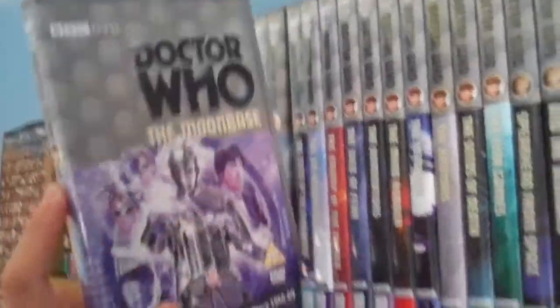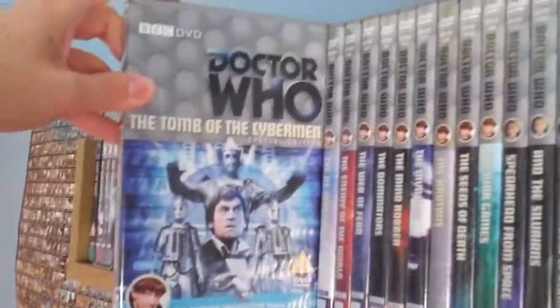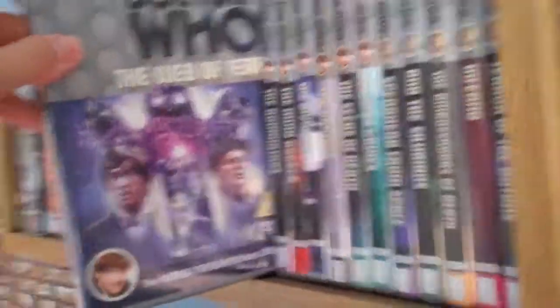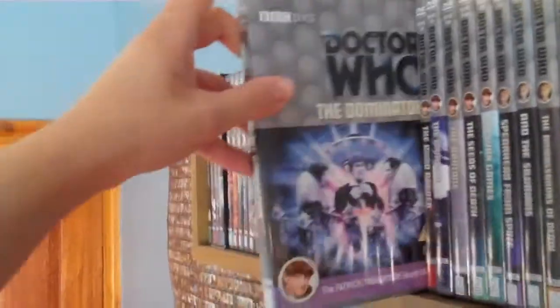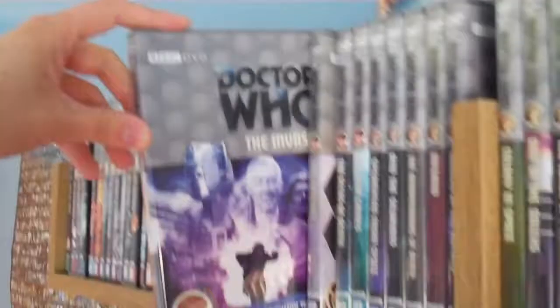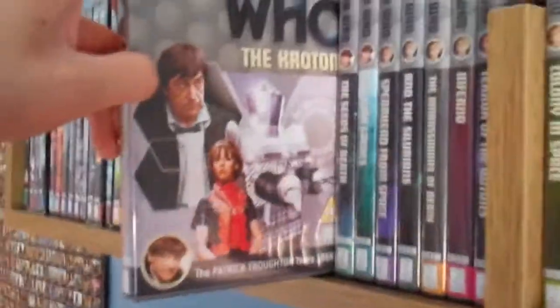The Moonbase. The Tomb of the Cybermen Special Edition. The Ice Warriors. The Enemy of the World. The Web of Fear. The Dominators. The Mind Robber. The Invasion. The Krotons. The Seeds of Death Special Edition. And The War Games. That does it for the Patrick Troughton collection — not many out on DVD.